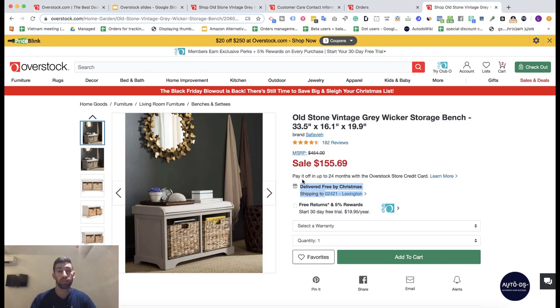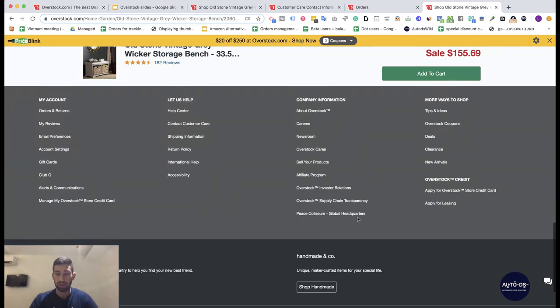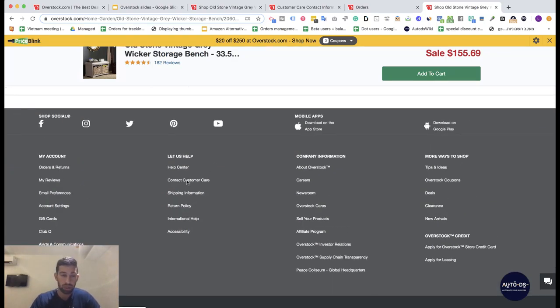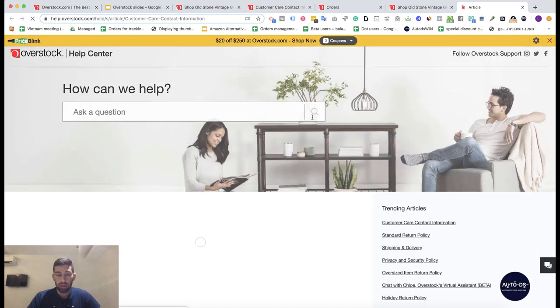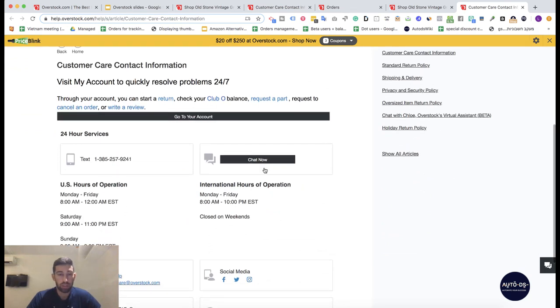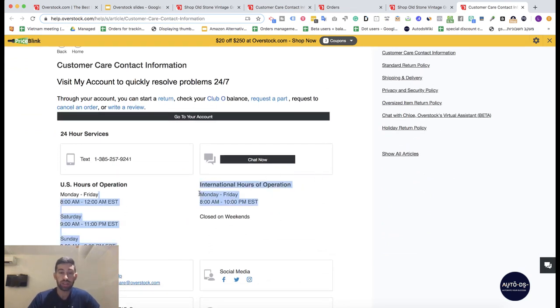The third thing is their amazing customer support. If I go to the bottom of the page and click 'Contact Customer Care', I can see the option for chat. The chat is open most of the day, which allows us to communicate easily with Overstock and give our customers the best support via live chat — much better than most other American suppliers.